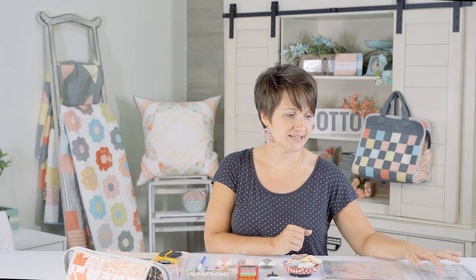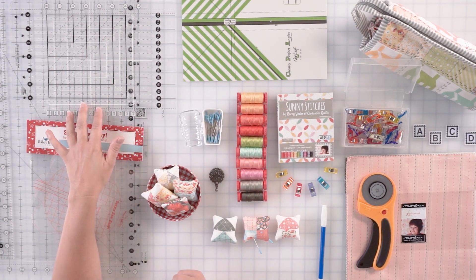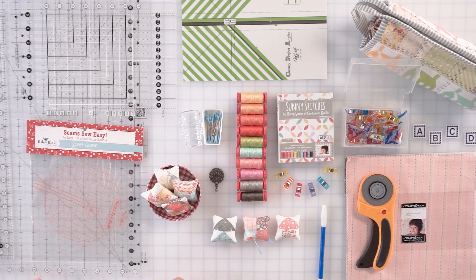The last couple things I like to use are rulers. I often have a Creative Grids 6.5 by 18.5 inch ruler — this works really well for a lot of different sizes. And then the Stripology rulers: I have a small one and a larger one. The small one works really well for trimming up pre-cuts, layer cakes, charm squares, those sorts of things. The larger one works really well if you are cutting a lot of the same size squares. These rulers have vertical grooves in them that you run your rotary cutter up through so you can make sub-cuts without having to move your ruler around, which really does streamline your cutting.